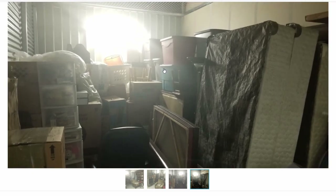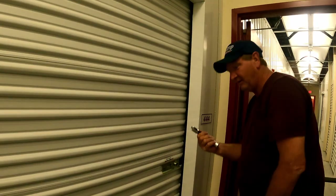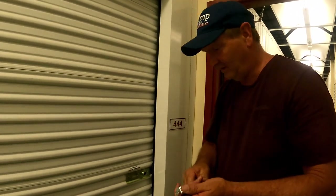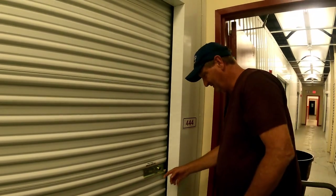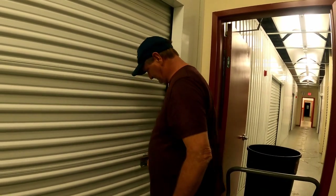That being said, let's jump right into the unit and see just what we get. Hope you enjoy. Okay, we are in unit 444. Is that a lucky number? I guess so. It's an angel number — it means something.